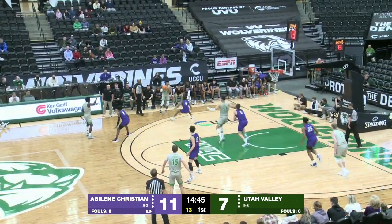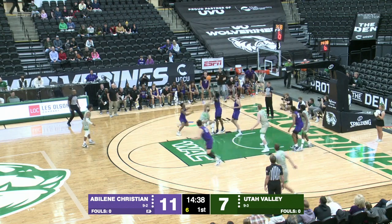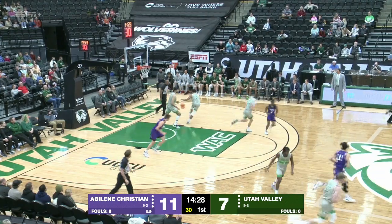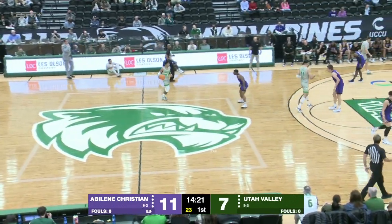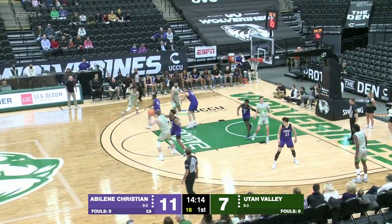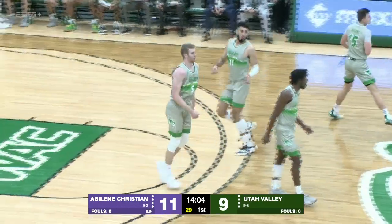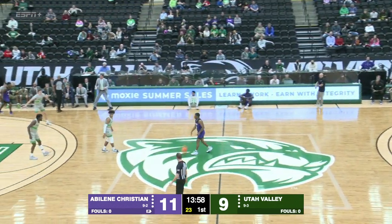Connor Harding gets it over to Latre Darthard. Amak against Steele at the high post — they'll double-team Amak. He goes up, loses the ball — knocked away and stolen by Abilene Christian. Wildcats looking to run, but Emmanuel Allen can't hit the three. Blaise Neal pulls the rebound. Utah Valley needs to settle down, hold on to the ball, and prevent these turnovers — Abilene Christian is a great shooting and running team. Tim Fuller attacks the basket with a driving layup and gets it to go. Fuller has 4 points; it's back to a 2-point lead for Abilene Christian, 11-9.